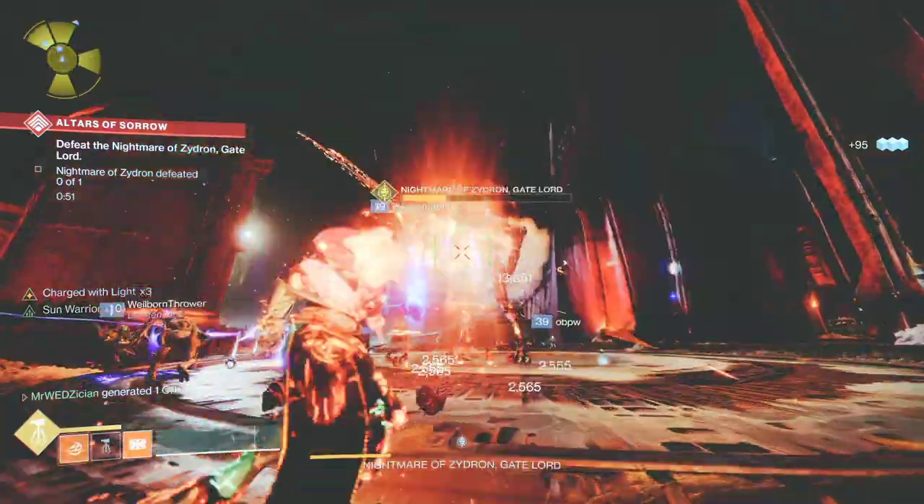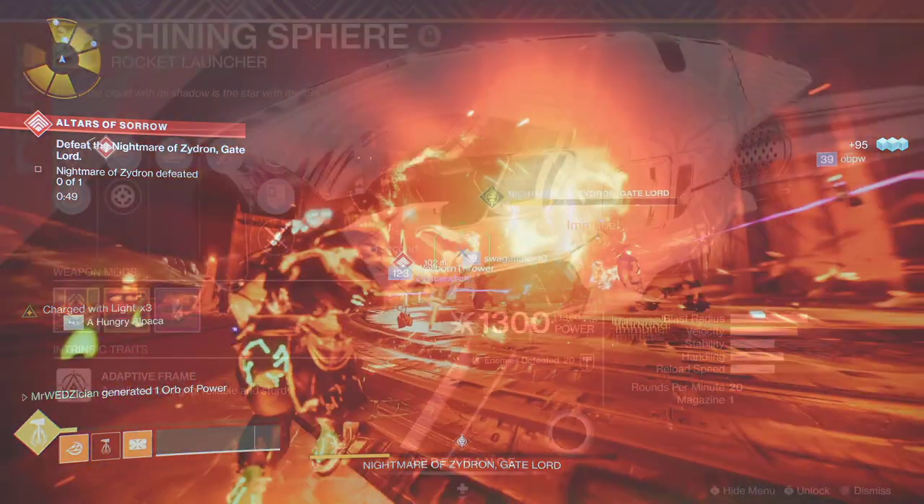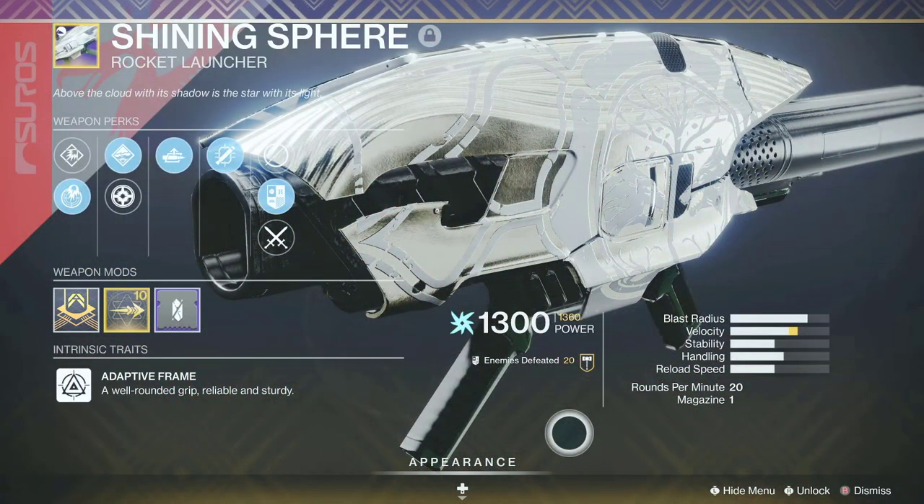My name is Wes and thanks for tuning in to the channel. If this is your first time here, welcome, and hopefully you stay with the family. I have with me today the Shining Sphere Rocket Launcher. You may not have heard of this launcher unless you play Crucible, specifically Iron Banner.